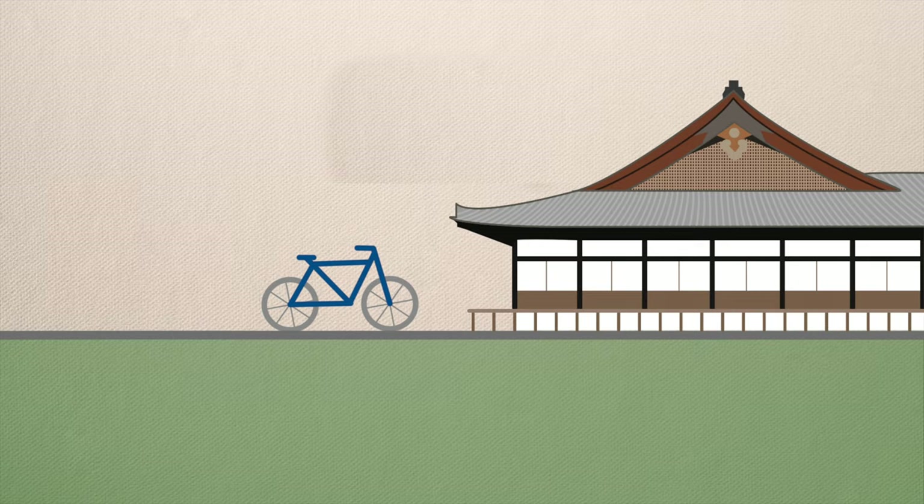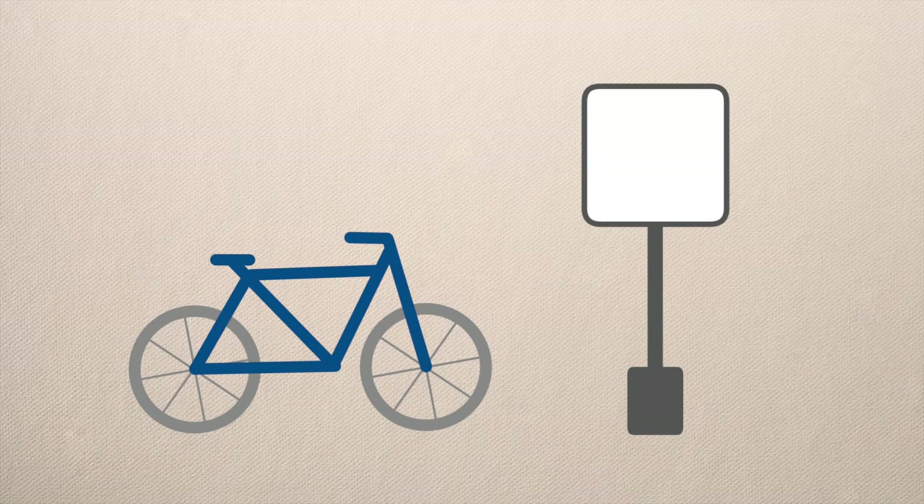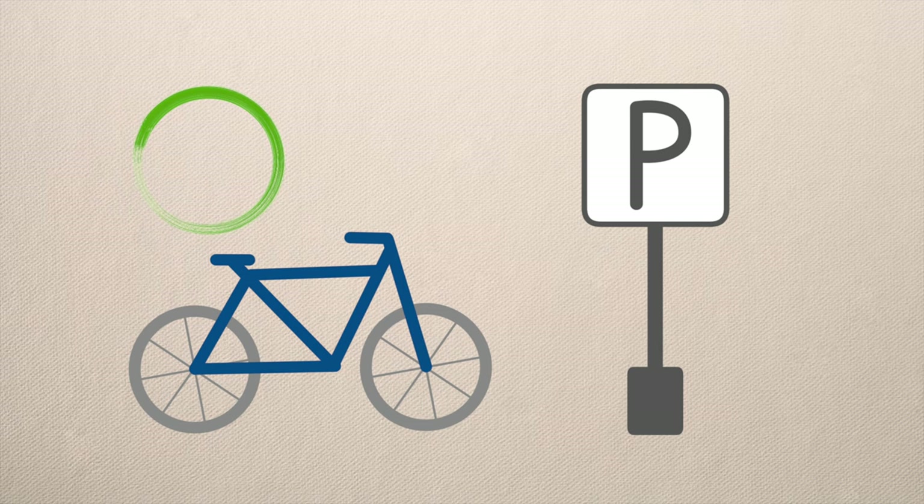If you don't want to rely on motorized transportation you can also rent a bike. In some cities like Kyoto this will give you great bang for the buck, and they have bike rental stations around every other corner. As a rule of thumb, if there are many bike rentals the city is probably easy to explore by bike as well. Please make sure to only park your bike in designated locations though, otherwise you might have to pay a fine.